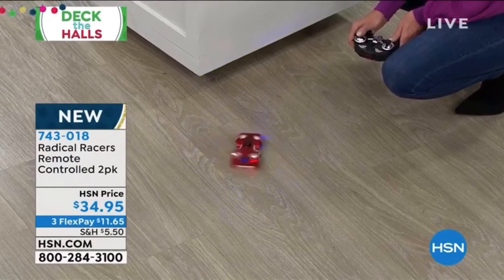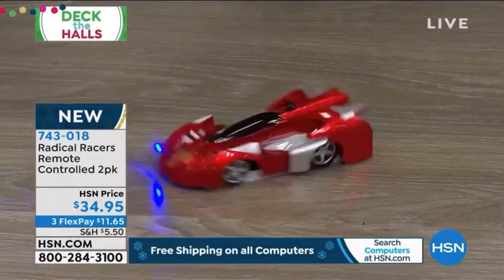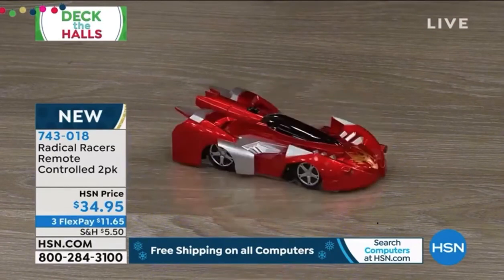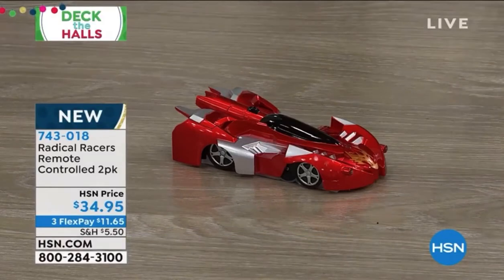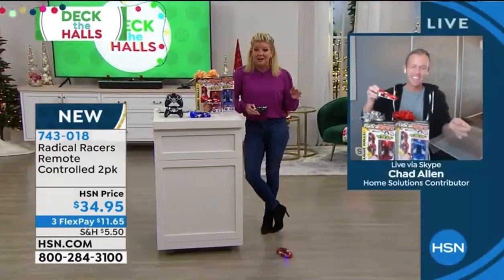Oh my goodness, Chad, you read my mind. Honestly, every year we look forward to remote control anything — especially race cars. I was going through this and I said, it will race up the wall. You should have seen my face. I have seen and sold thousands and thousands of remote control airplanes and race cars — nothing ever quite like this.